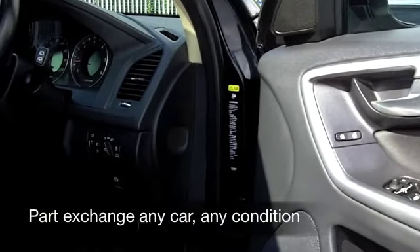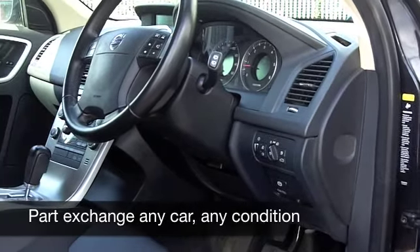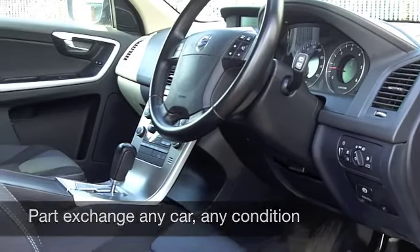These cars are really easy to get in and out of, you'll be pleased to know. Cloth seats are very comfortable and they're heated at the front anyway.